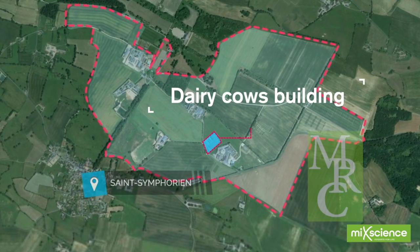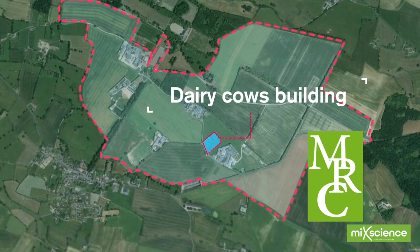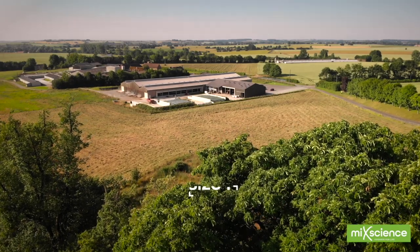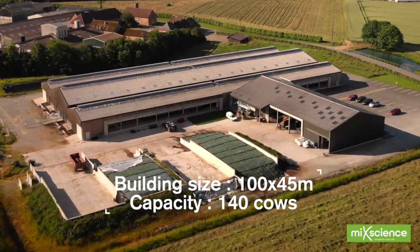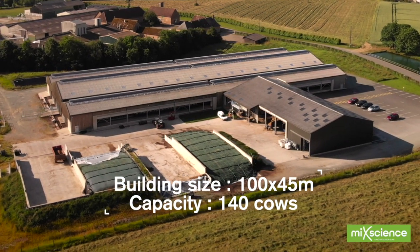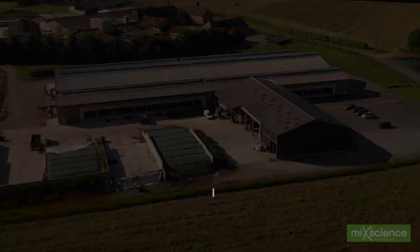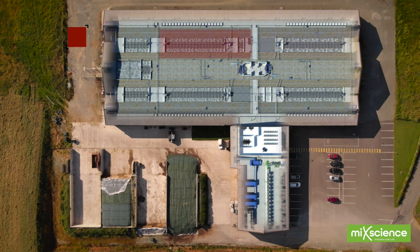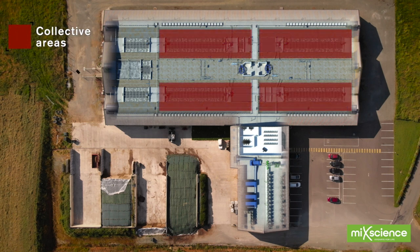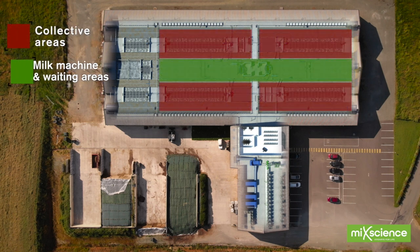With our determination to staying at the leading edge, the Dairy Cow Unit is yet more proof of our group's commitment to modern agriculture in changing times. This building is designed to meet the challenges breeders will face in the future – economical and technical efficiency, product quality, health and safety for animals and workers, and respect for the environment.